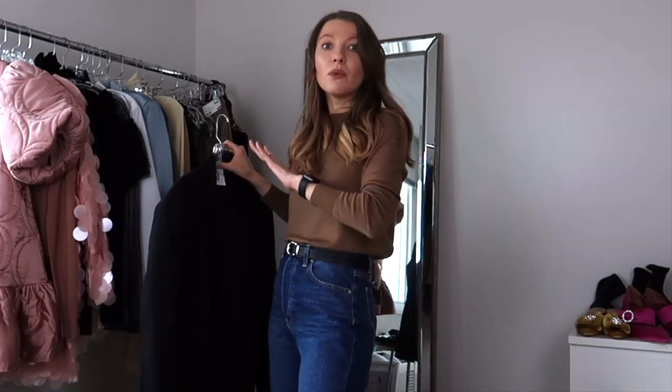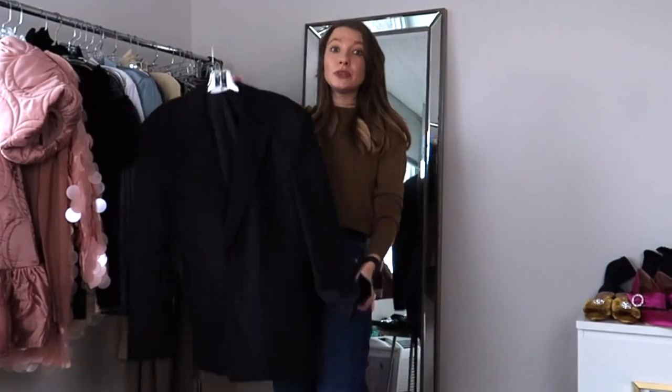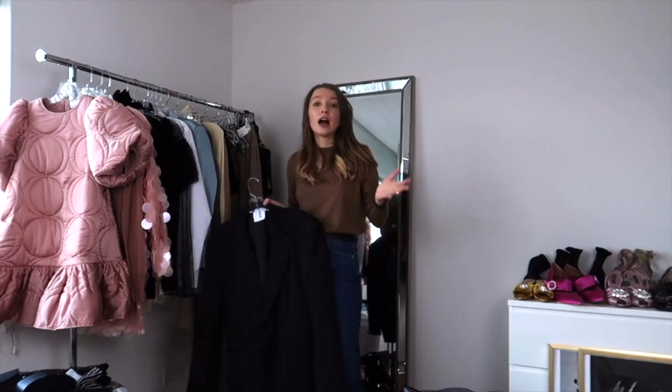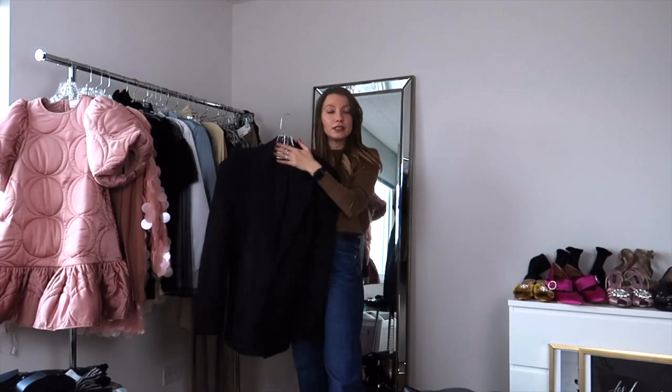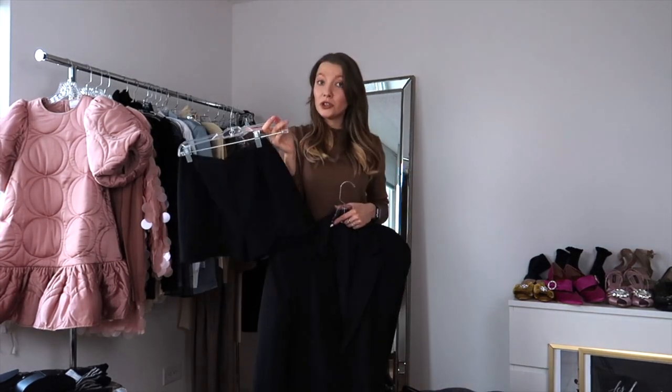Let's move on to blazers. If you have a brother, boyfriend, husband, or dad, just go to their closet and grab a blazer — that's the best tip I can give you. Using a baggy jacket in your look could be another way of recreating this trend for everyday wear. How am I going to adapt this one to my personal wardrobe? I will style it with shorts.